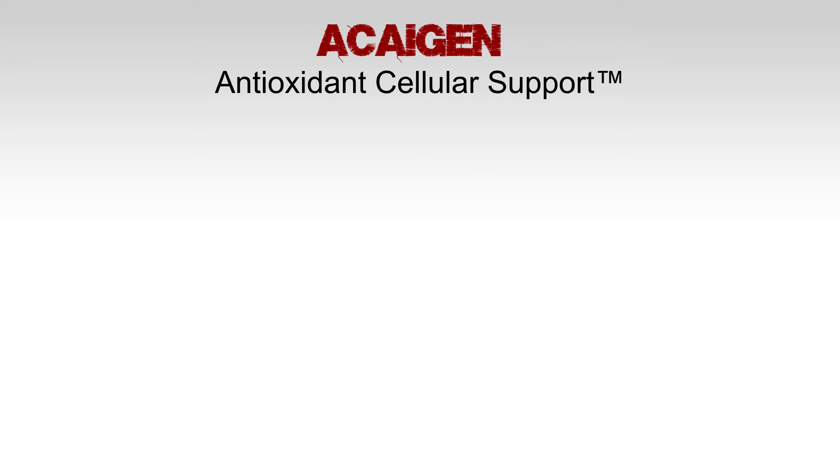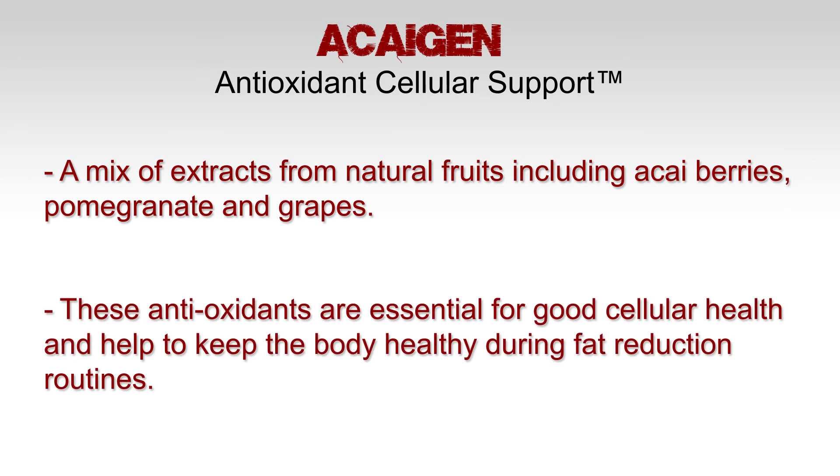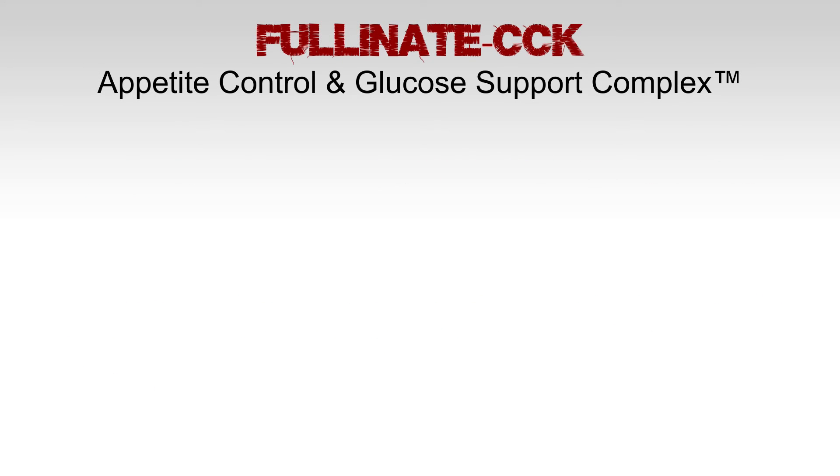Acai Gin Antioxidant Cellular Support is a mix of extracts from natural fruits, including acai berries, pomegranates, and grapes. These antioxidants are essential for good health and cellular health and help to keep the body healthy during fat reduction routines. Next is the Fulinate CCK appetite control and glucose support complex.